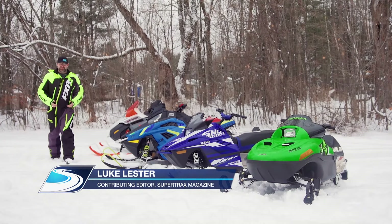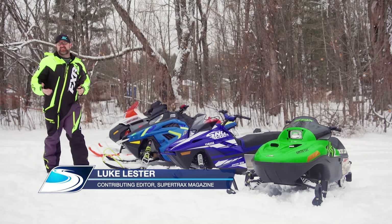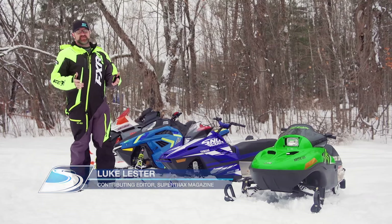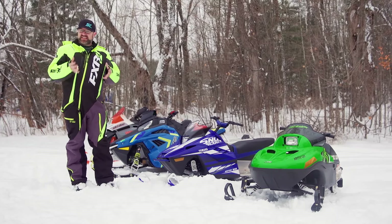Most of my best childhood memories are of riding snowmobiles with my dad, either sitting in front of him or tagging along behind him on my own sled. My dad's always said the best thing about being a dad is watching his kids develop a passion for the things that he loves to do.